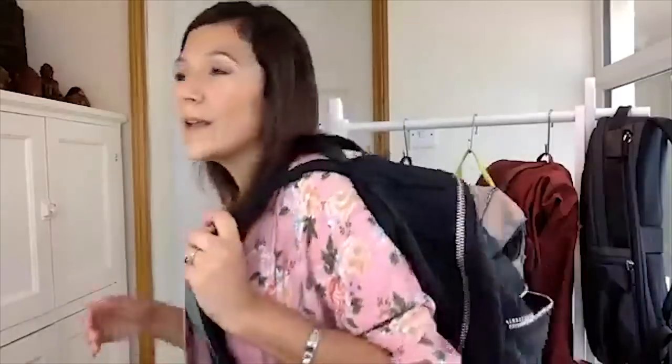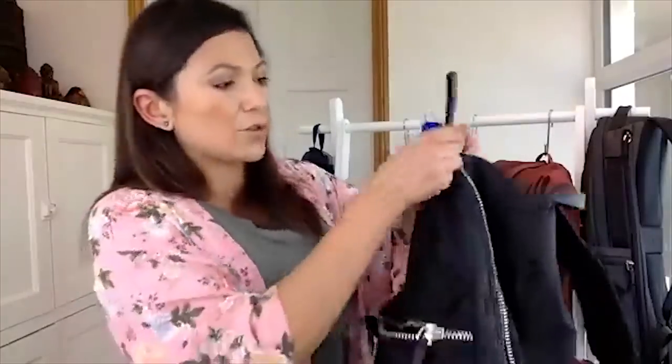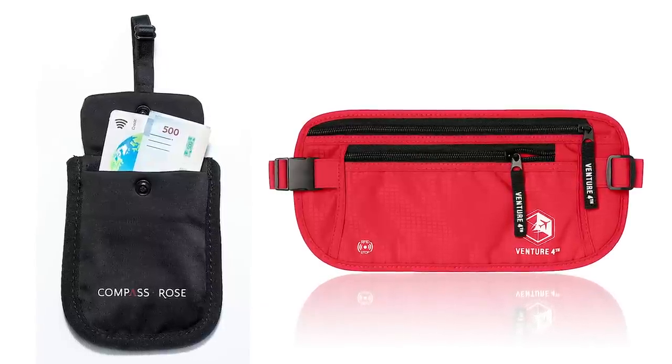Now let's talk about theft for a second. A common question is whether someone is just going to open up your backpack. The biggest misconception is that people will steal from your backpack while you're walking — generally speaking, they're not going to stop and unzip your bag on the move. The biggest risk is on a train or when you're standing still. In that case, grab it and hold it in front of you. As an extra precaution, use zipper locks, don't place valuables in outer pockets, and use anti-theft items like a bra stash or money belt. For the most part, you wouldn't be a target.